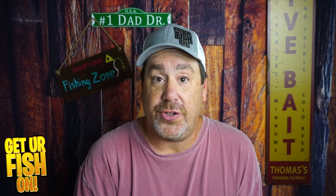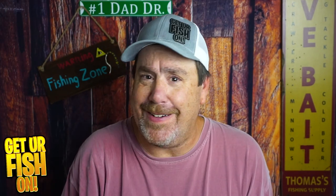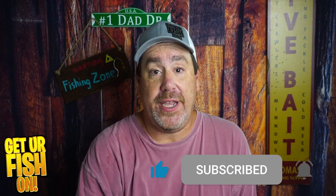So there you have it — those are the three baits I think you should be using all over this great country. Comment below and tell me what three baits you're going to use in your area. Thanks for watching. Thanks for hitting that like and subscribe button. Make sure you take a kid fishing. Get your fish on. I'll talk to you soon. Cheers.